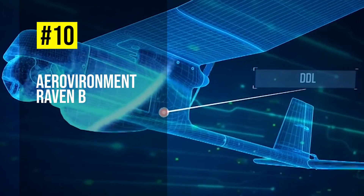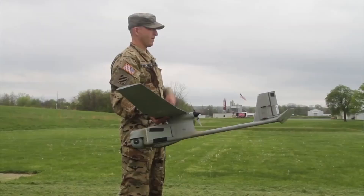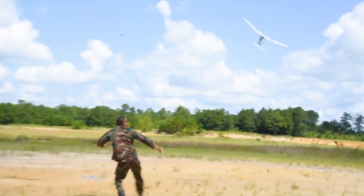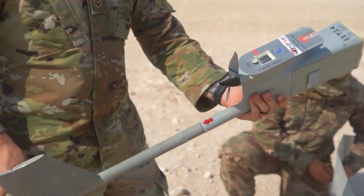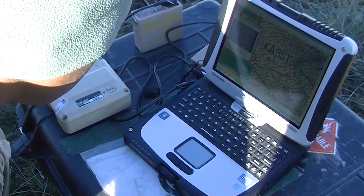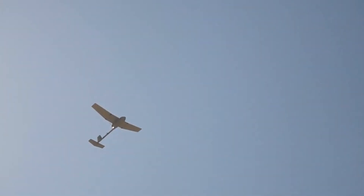Number 10: Aerovironment Raven B. The Raven B is a small and lightweight unmanned aircraft system designed for low altitude intelligence, surveillance and reconnaissance missions. It can be hand-launched and operated manually or autonomously, using GPS navigation and advanced avionics. The Raven B can carry a variety of payloads such as cameras, sensors and transmitters, and deliver real-time video and imagery to the ground control station. It has a flight time of up to 75 minutes, a speed of up to 32 kilometers per hour, and a range of up to 10 kilometers.